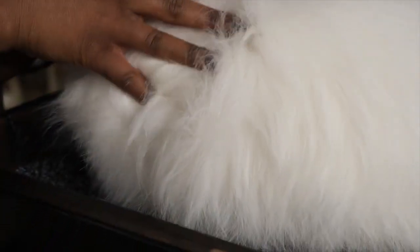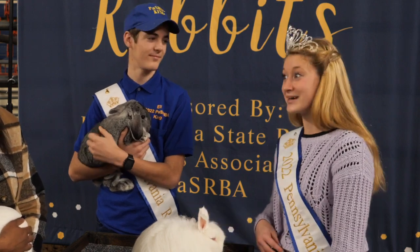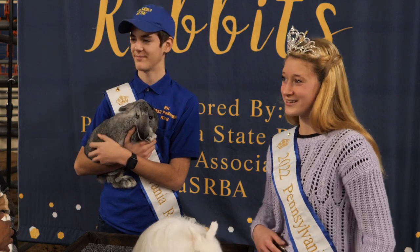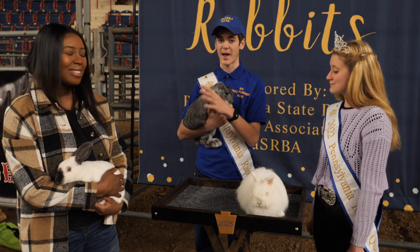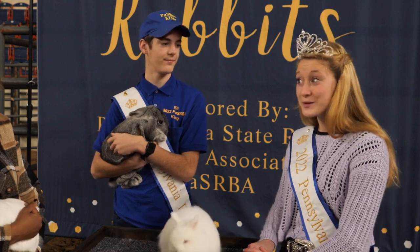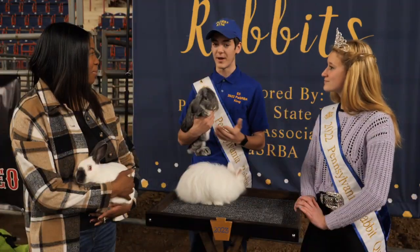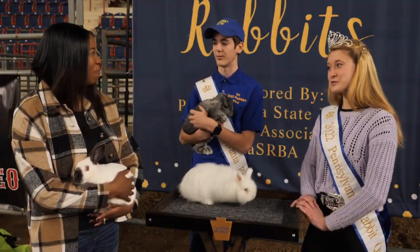How many rabbits do you have? I only have about 35. Honestly, that number fluctuates depending on the day, because we're always selling and breeding and trying to get close to that standard of perfection. How many do you have? I have around 40, and we have about six different breeds. They're very, very sweet — they have a great personality. It also depends on how much you work with your rabbit, but most of these breeds are really nice and awesome. Most rabbits are.